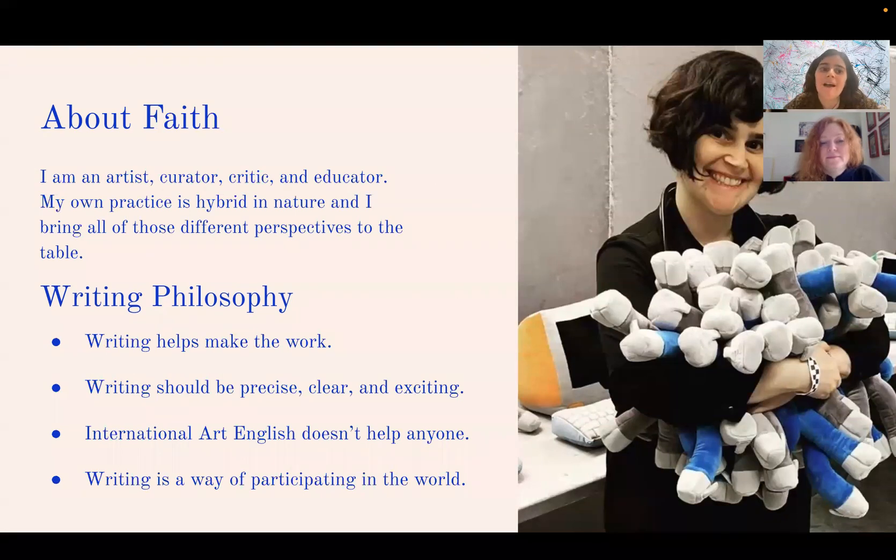I'm Faith Holland — an artist, curator, critic, and educator. My own practice is hybrid in nature; I work in multiple media and bring all those perspectives to my writing and teaching. I believe writing helps make the work: you make the work, write about it, and that helps you make more work. Writing should be precise, clear, and exciting — international art English doesn't help anyone. I prefer a small word over a five-dollar one any day, and I don't believe in empty rhetoric or jargon. Writing is a way of participating in the world with your work and ideas.